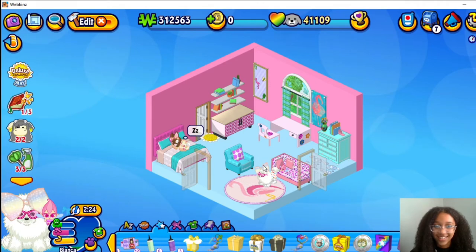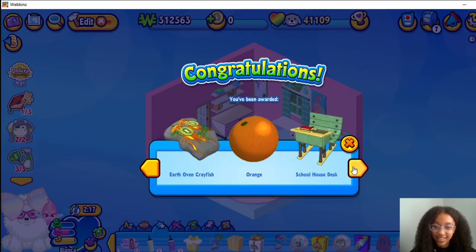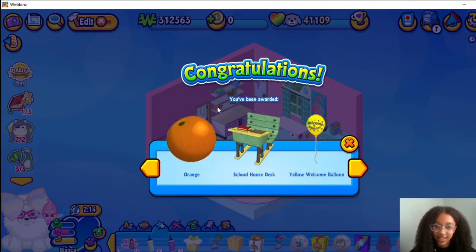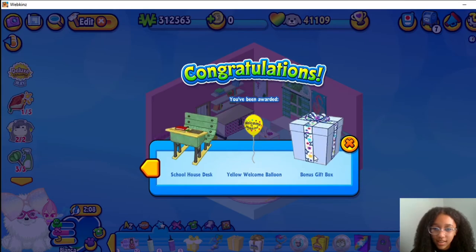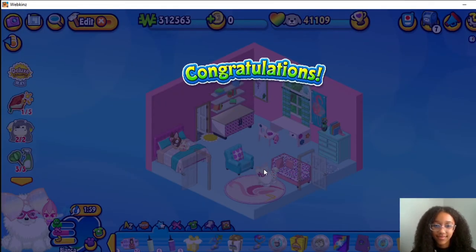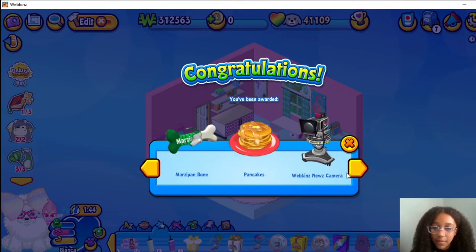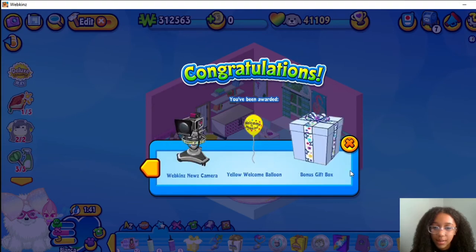Here's another Kiwi Bird, Scoreboard. Schoolhouse Desk — we have like a little school room. Bonus gift box. And here's the Golden Retriever box. That retriever treadmill is so cool. I really like that — and Marzipan Pancake, Webkinz News Camera and Yellow Welcome Balloon, bonus gift box too.